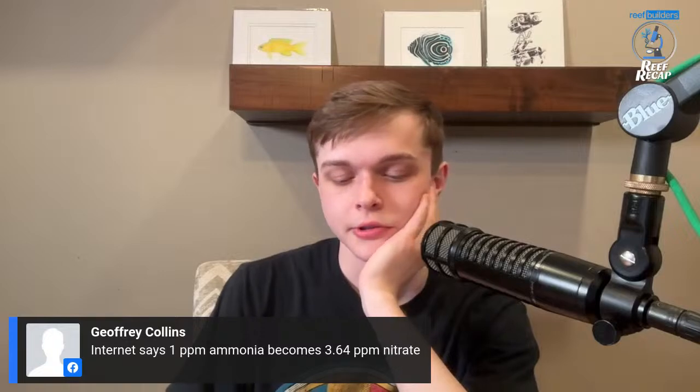One PPM ammonia becomes 3.64 PPM nitrate — that's probably right. Regardless, the point is you get more bang for your buck dosing nitrates by dosing ammonia. There's an increase at the conversion — if it's 3.64, sounds good. That's three times the bang for your buck.